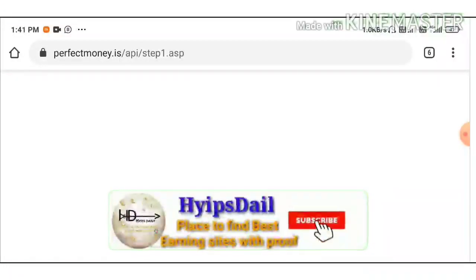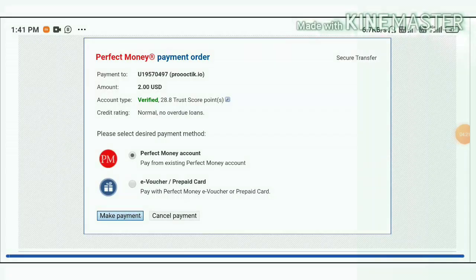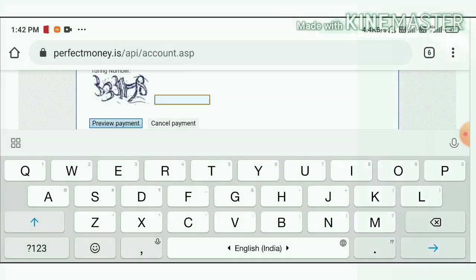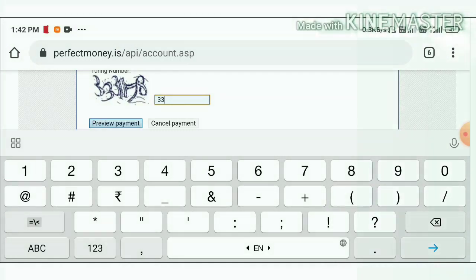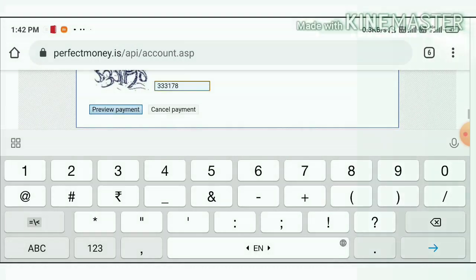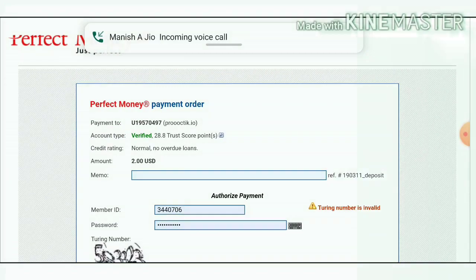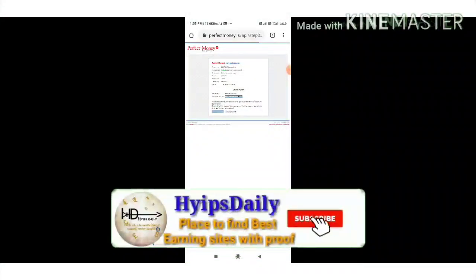I was already logged into my Perfect Money account in the back end. It's asking me to confirm the payment — I hit the Make Payment button. It asked me to enter the turning number, which I entered, then hit Preview Payment. I confirmed my payment and received my batch ID — my deposit was successful.